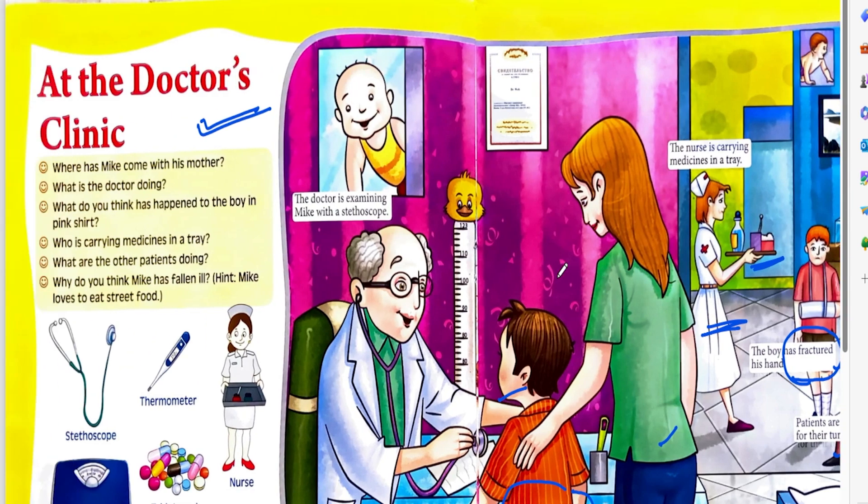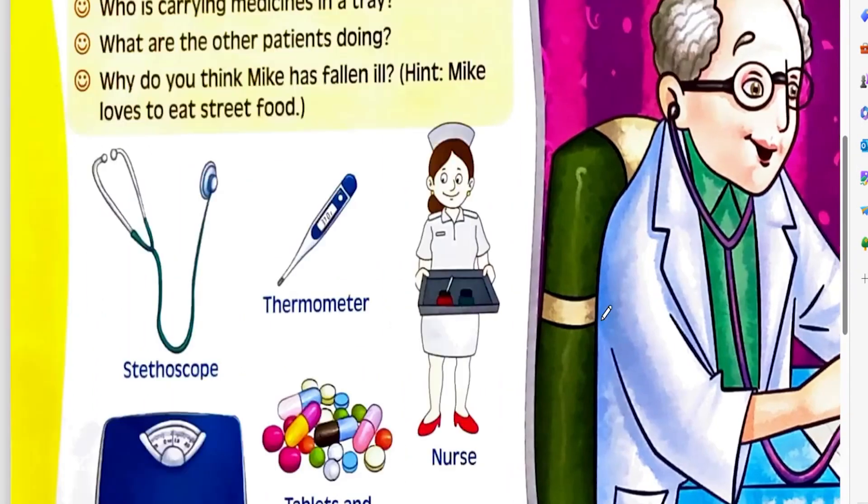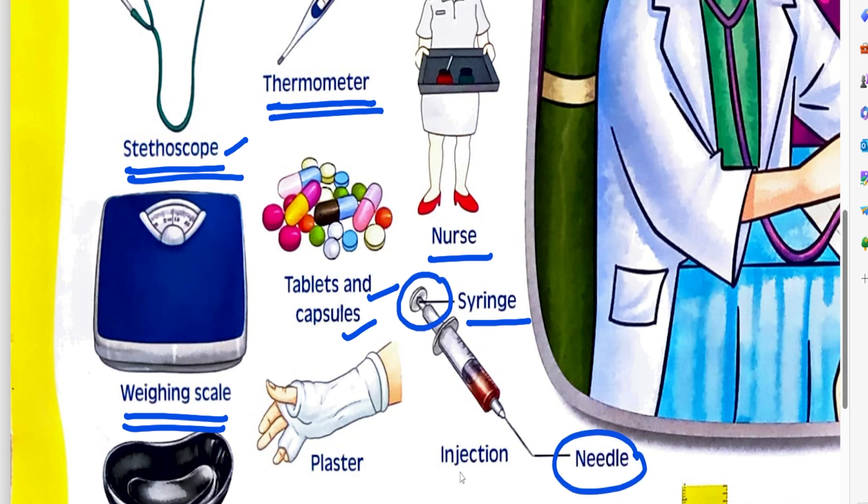Now let us see what things are available in the doctor's clinic. Stethoscope — this is called stethoscope. Thermometer. Nurse. Weighing scale. Tablets and capsules. Syringe — this is called syringe. And this is called needle.